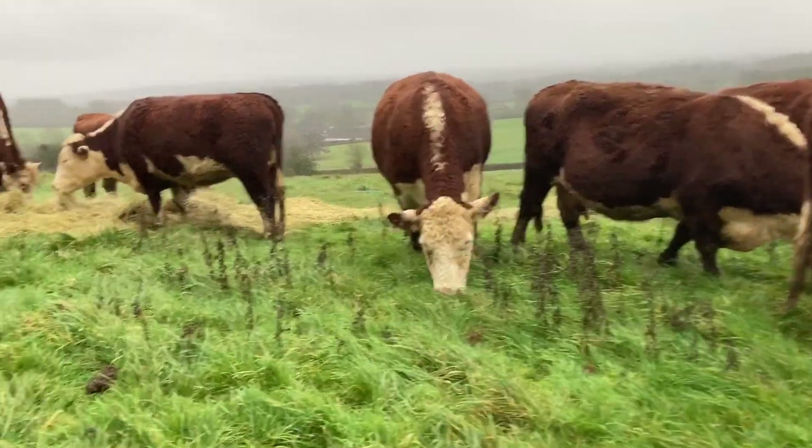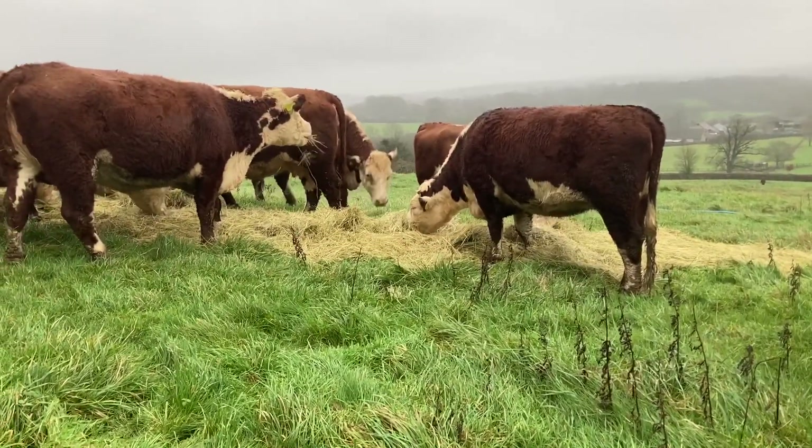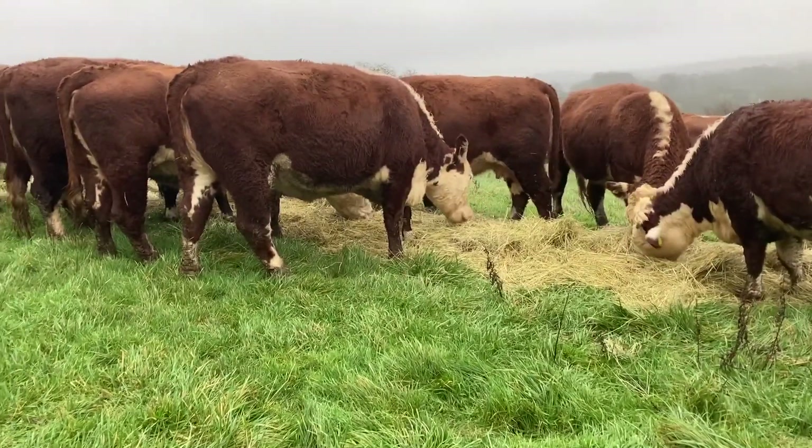They are pregnant and due to start calving in mid to late March. There's a herd of 23 of them and one bull in this group.